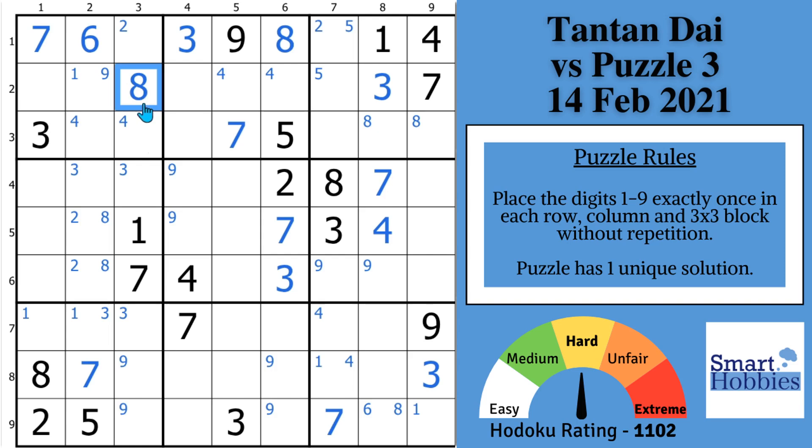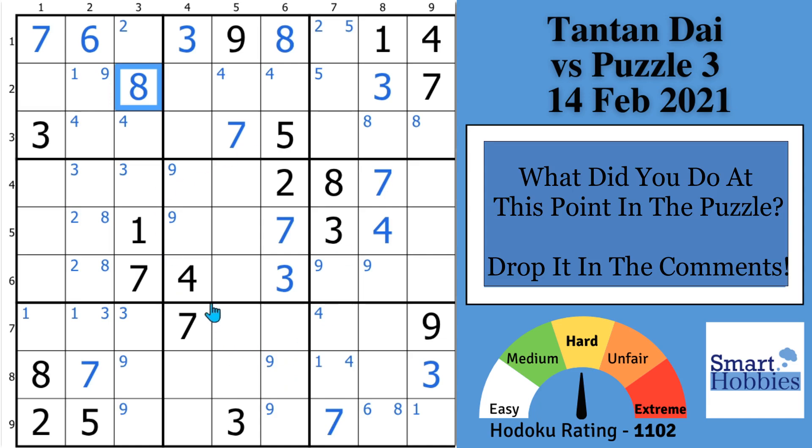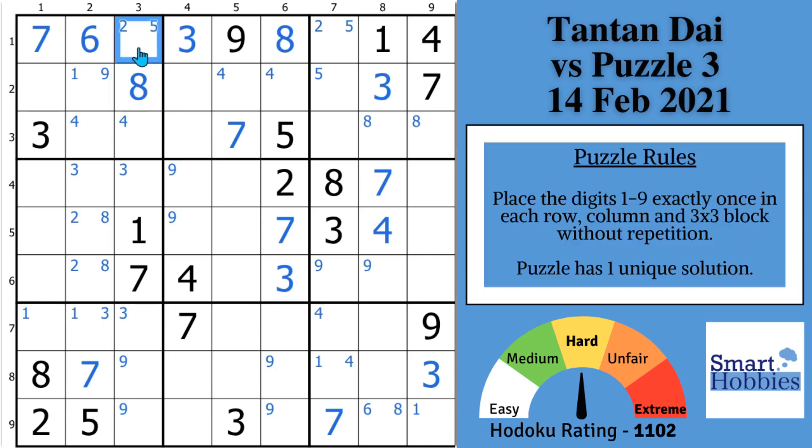Now she's at 1 minute and 32 seconds into the solve, close to finding the next breakthrough — but this might be one of the hardest parts of the whole puzzle, and it takes her a while. I want to hear from you: what did you do at this point? Drop it in the comments. Because this next solve is probably going to blow your mind. She does a couple more marks — puts a 2-5 there as a conjugate pair, puts a 1-5-9 here. She puts Snyder 8s in block 8. And now the key of this puzzle: she's got to find what's going on in row 7.